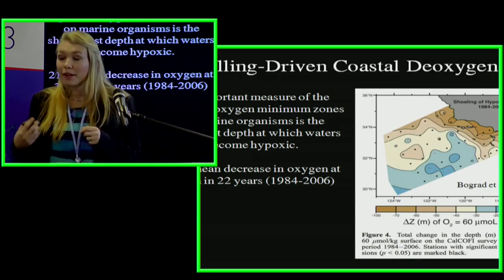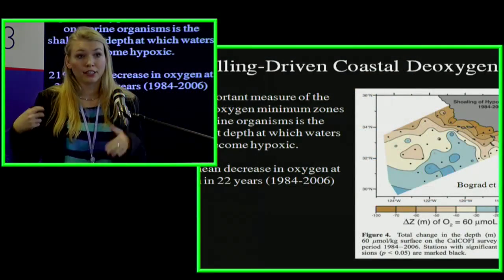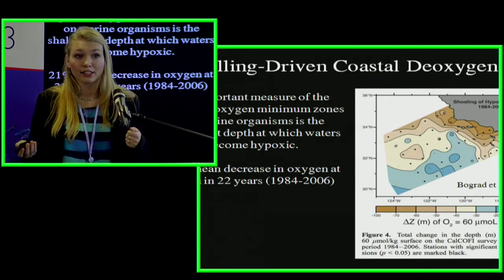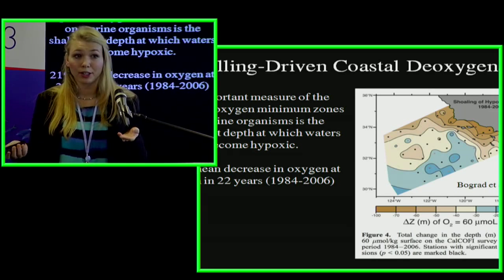As these low oxygen areas expand, they also shoal — they become shallower and get closer to our coasts. Our coastlines now face low oxygen water coming up and affecting fish. Off the coast of California over the last 22 years, we've seen a 21 percent decrease in mean oxygen content at about 300 meters, and a shoaling of the hypoxic layer by about 100 meters. The depth of the hypoxic layer really affects a lot of coastal organisms.